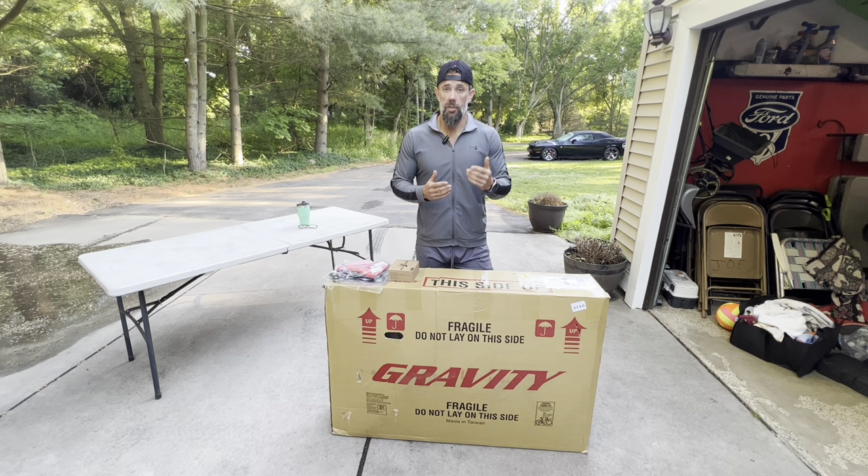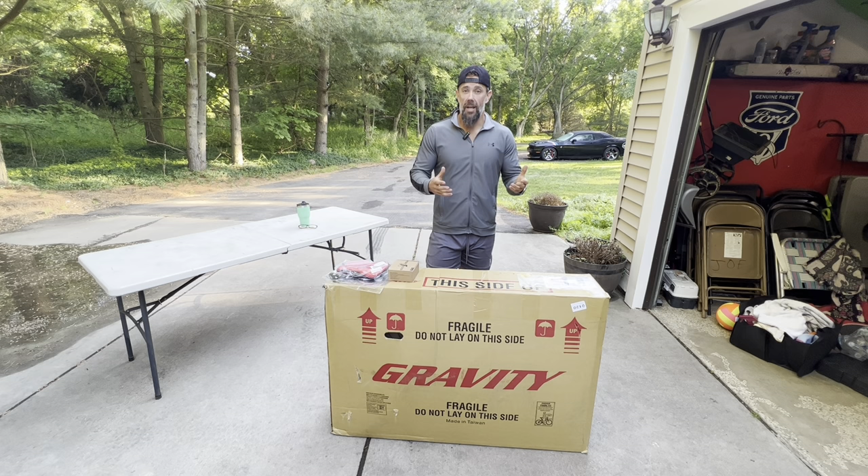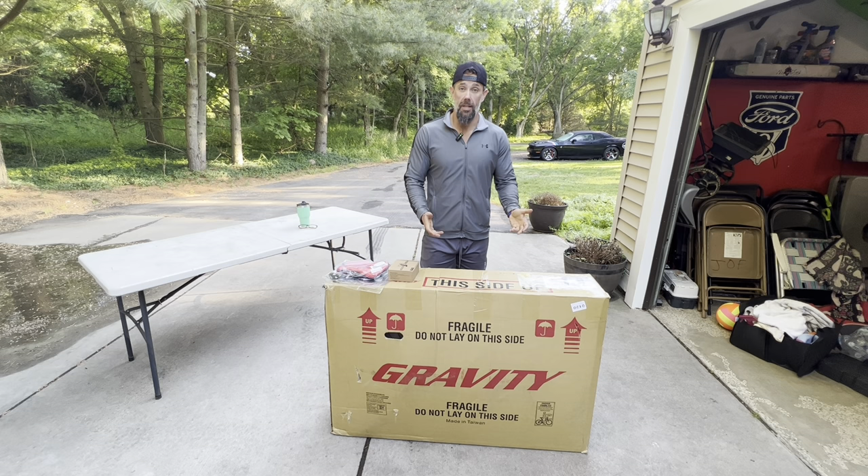The problem with Bikes Direct has been that with COVID and all the bike shortages it's been tough to get bikes that are actually in stock. Once I got an email that this bike came back in stock it was a no-brainer - I made the order and the bike got shipped here in like three days. It came so quick I wasn't even ready to put it together.